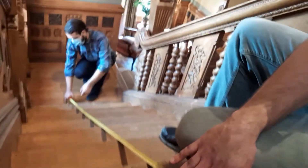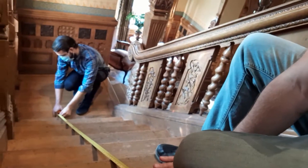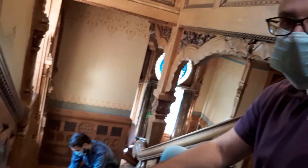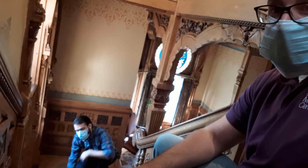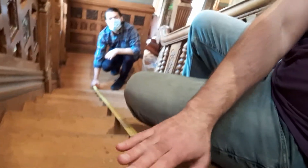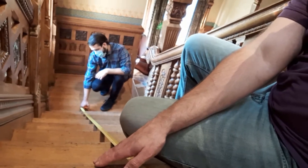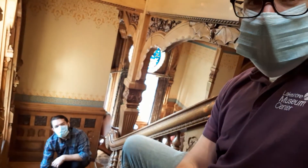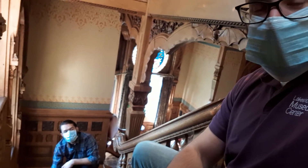The tape measure is laying pretty flat along the top of the steps, meaning the steps are more or less uniform in height. One danger of wooden stairways is that they wear away — even a difference of a sixteenth of an inch in stair height from one step to another can cause people to trip, because their foot won't be placed in quite the right spot. These stairs are pretty uniform, so overall the Hackley stairs are pretty safe — a little steep in angle, but a good staircase.